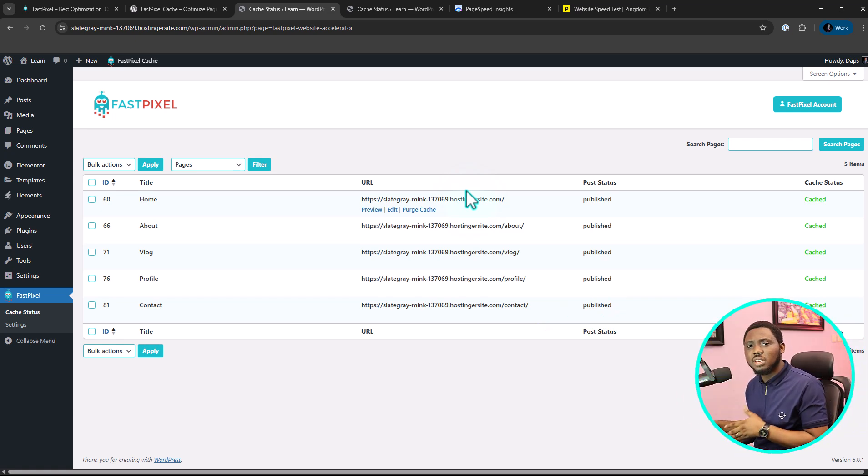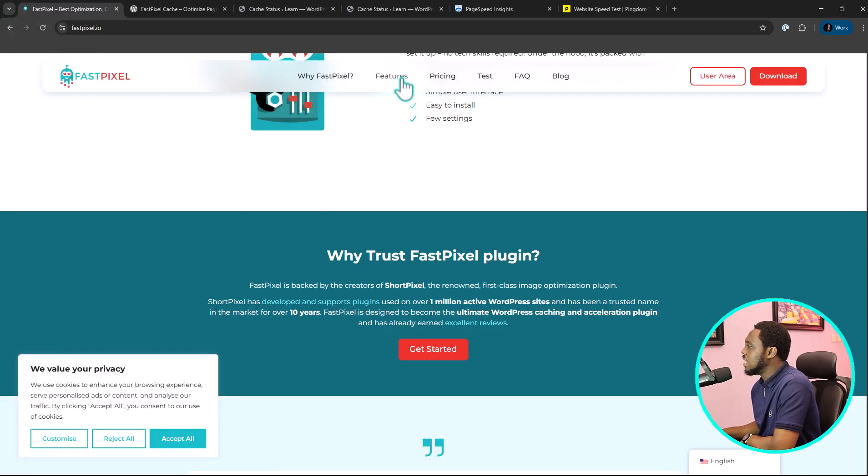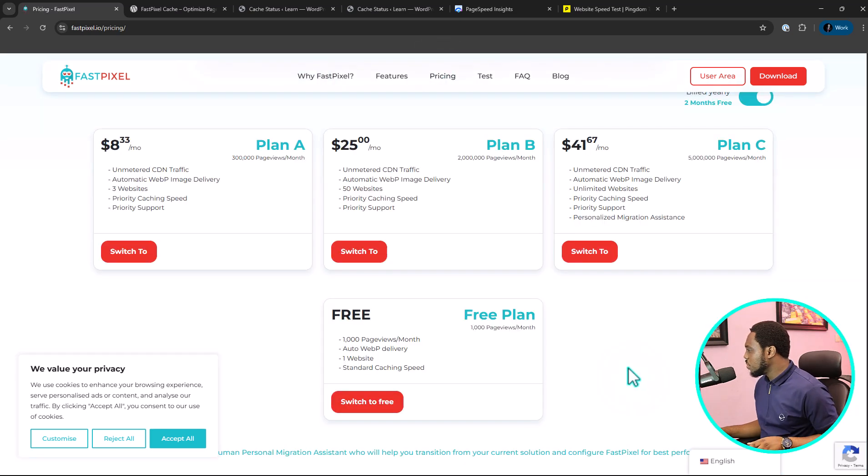Now let me tell you the limitations of this plugin using the free version, and when you might need to upgrade to the paid version. Let's come back to their website and look at their pricing. For the free plan, you can use this up to 1,000 page views per month. If you're just starting out and have less than 1,000 page views a month, you can use this literally for free. You get standard caching speed, one website, and auto WebP delivery.